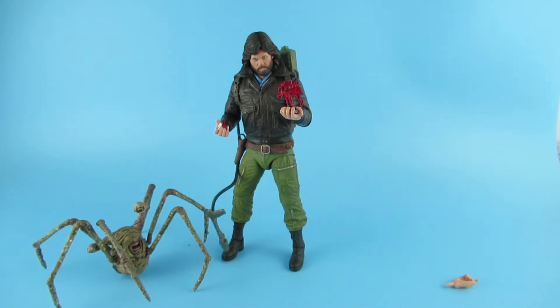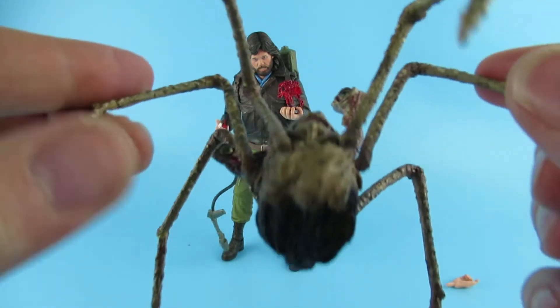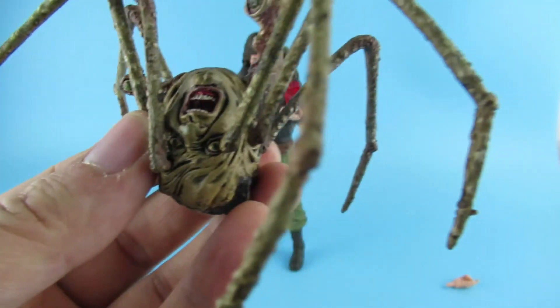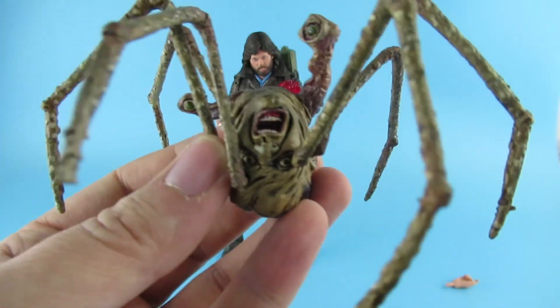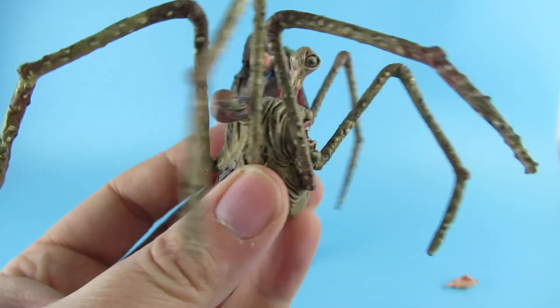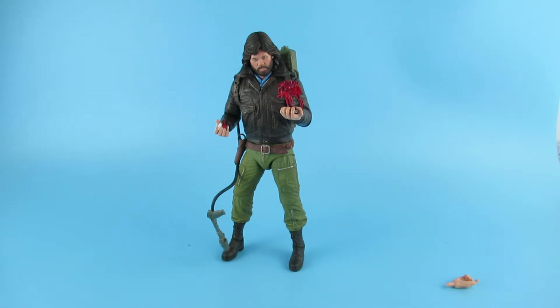I'll just throw that in there as well. That's the old McFarlane spider head from all those years ago, which has been sat on my shelf. I do have a life-size version of this - I'll put a link somewhere, you can go have a look at that. But yeah, that is the spider head.